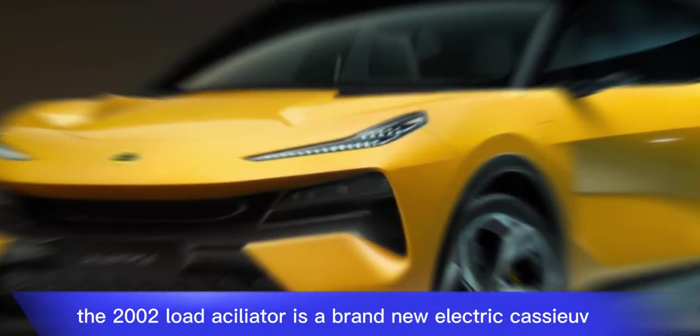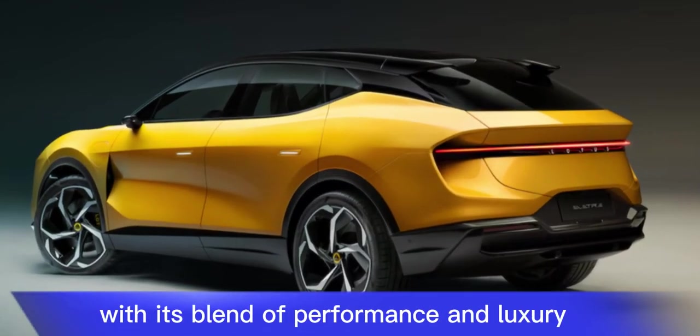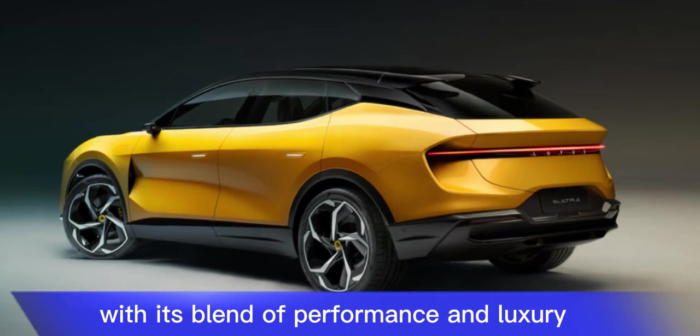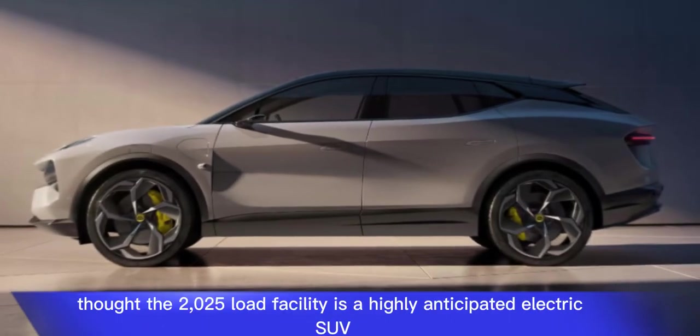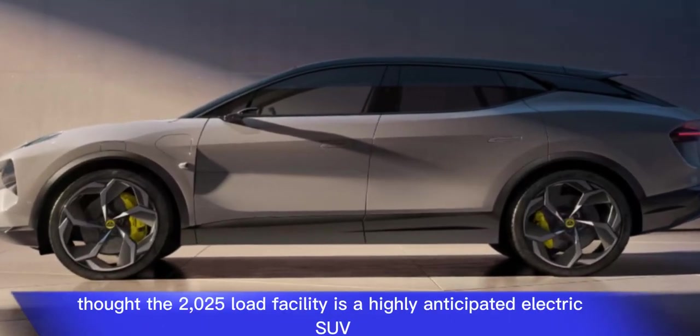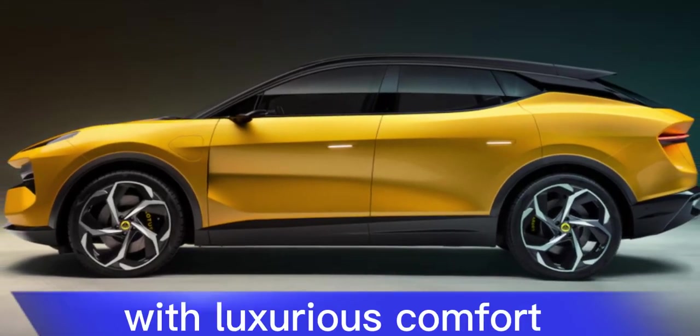The 2025 Lotus Eletre is a brand new electric SUV aiming to shake up the market with its blend of performance and luxury. While it hasn't hit the road yet, there's already some buzz around it. It promises to bring together exceptional performance with luxurious comfort.